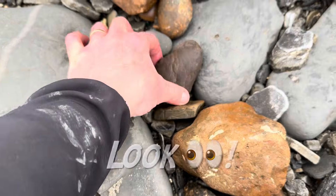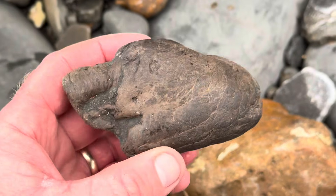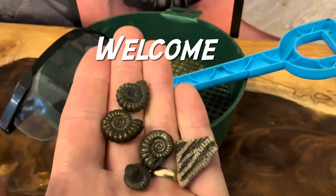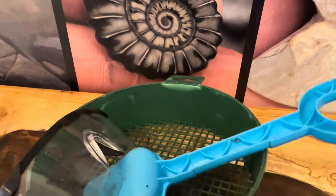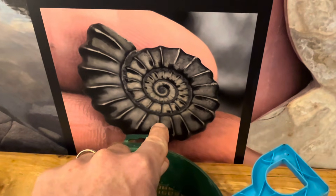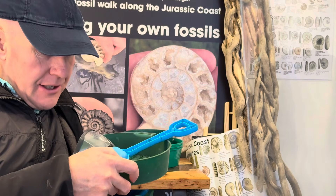Wow, that's a real monster coprolite there on the beach! This fossil hunting video today is called 'How Do I Find Fossils?' I'm heading along the Jurassic Coast at low tide, and hopefully I'll find some beautiful ammonites preserved in pyrite. It's great fun finding your own fossils along the Jurassic Coast.